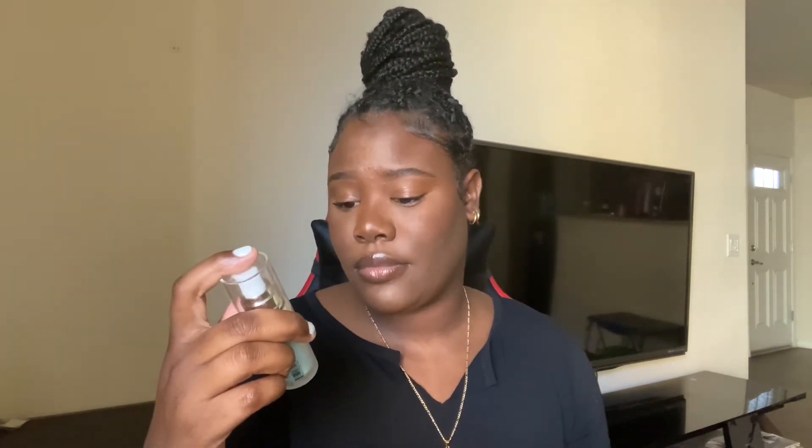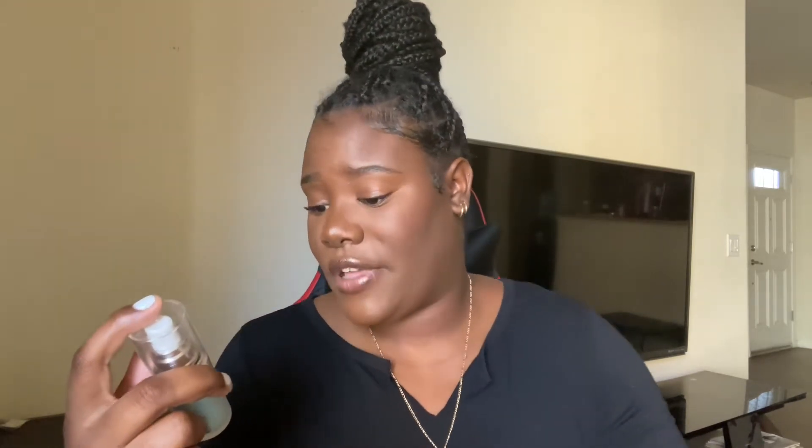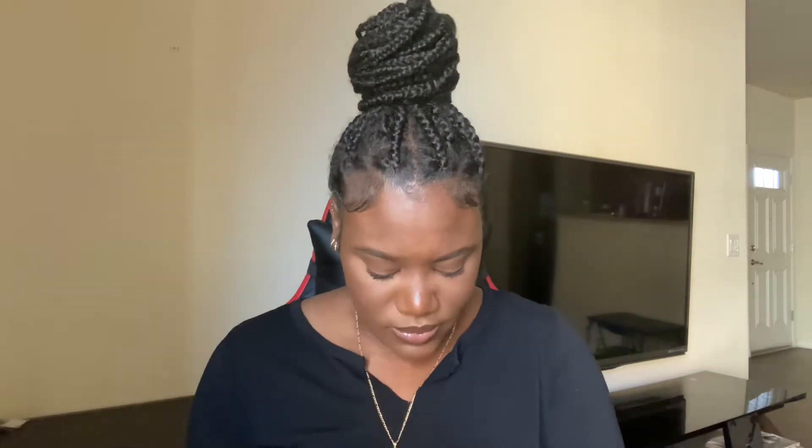I also bought some face primer — this is the ELF brand hydrating face primer. I used it on my makeup today. It has a nice smooth feel and covers small pores so your skin feels very smooth underneath makeup, but it also hydrates so it's not drying. I also got the ELF setting spray, which I used on my makeup today as well. I bought these two because I left everything back home — I'm not in Florida right now.